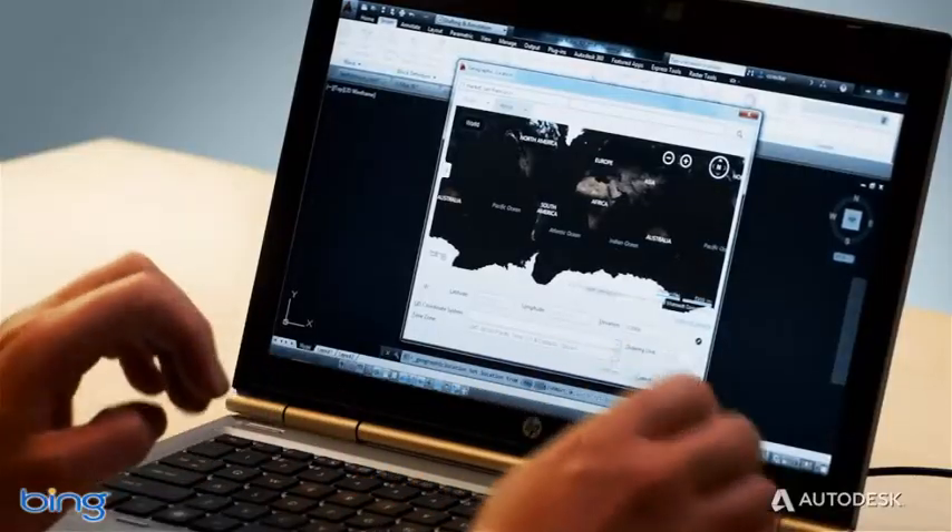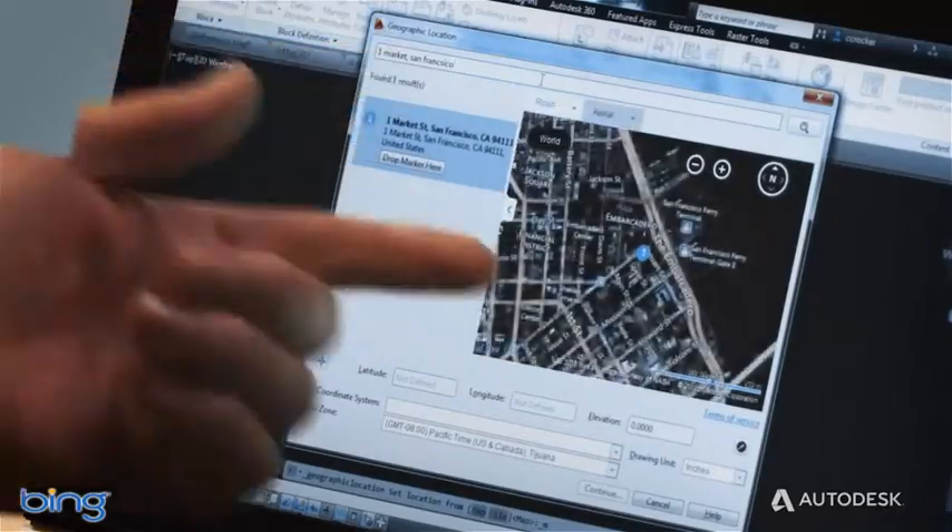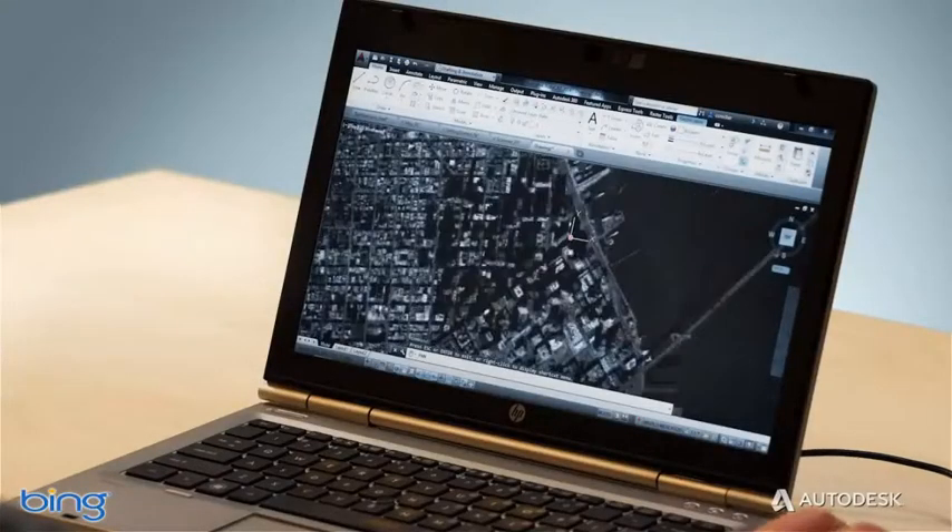With live maps, you can locate your designs in the real world and view aerial imagery and roadmaps directly inside the AutoCAD LT canvas.